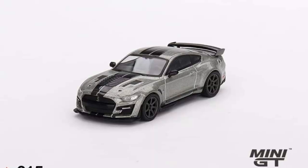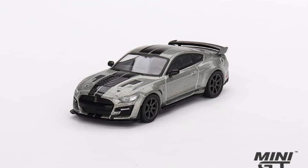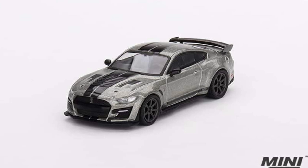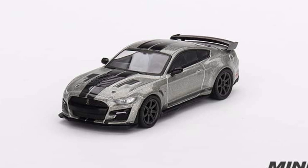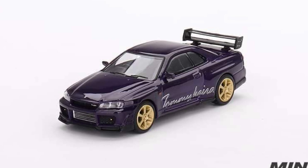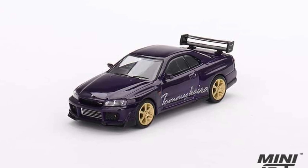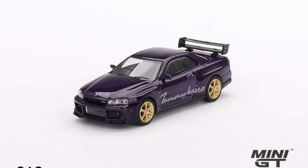Let's have some updates from Mini GT. They have a brand new Shelby GT500 in Pepper Gray Metallic — that's around 10 US dollars, which is really good for the price point. They also have a Nissan Skyline GTR R34 Tommy Kaira RZ in Midnight Purple — that is a must-have. They have just tons of beautiful R34s.